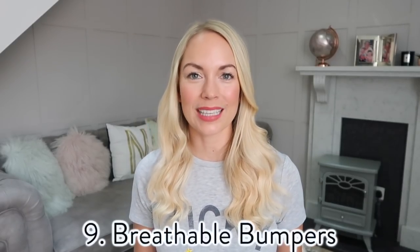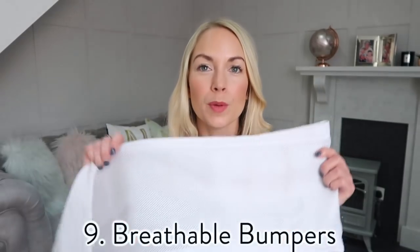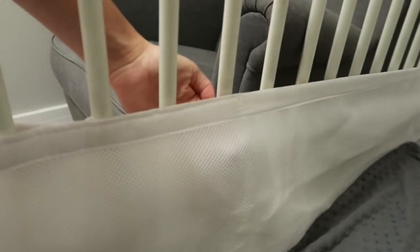My next hack is for any children that get their arms or legs stuck through the crib bars. I found this breathable bumper — you basically put this on the crib bars and it stops them from getting their legs or arms stuck through. You can also be safe in the knowledge that it is breathable, so if they do put their face against it, it's fine.